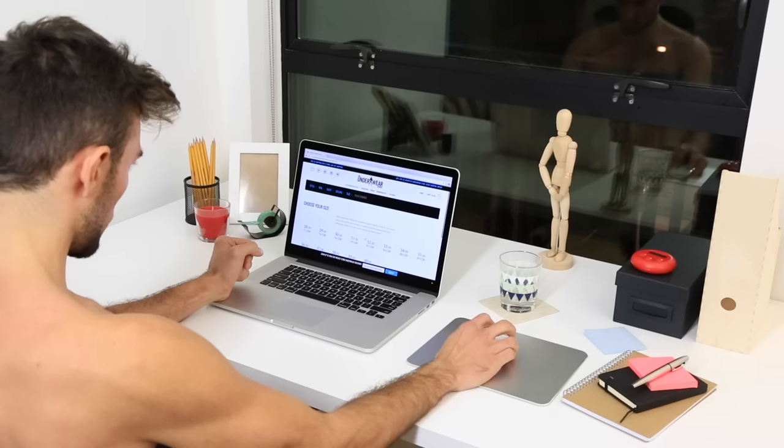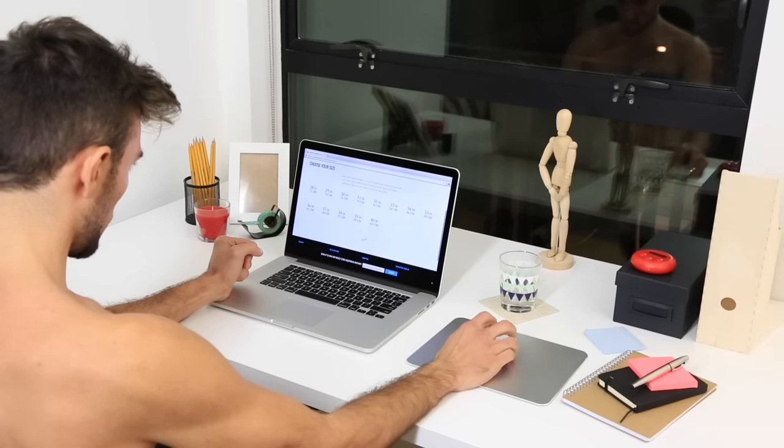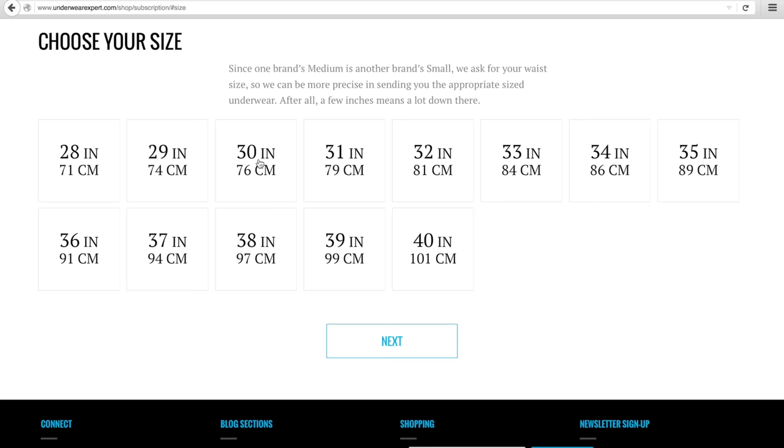Now you'll let us know your size. Not all brands size the same, which is why we ask for your waist size. If a brand sizes things differently, we'll size up or down automatically when choosing what to send you.